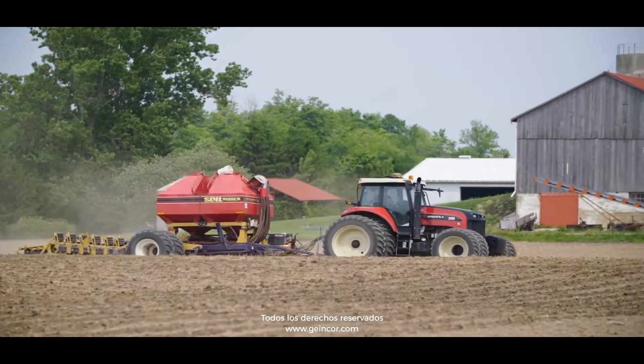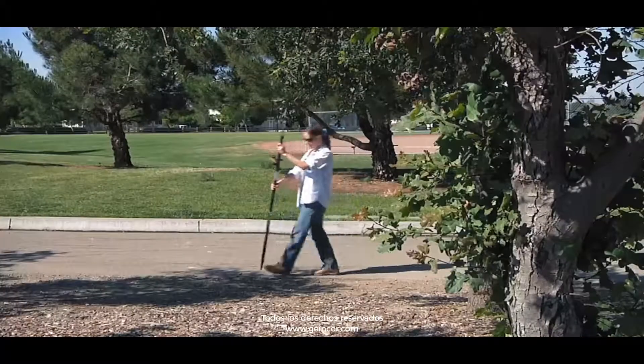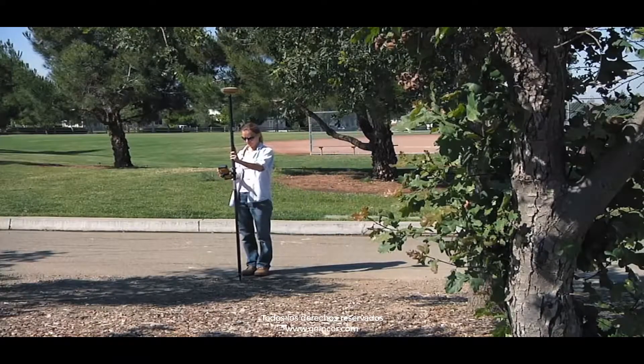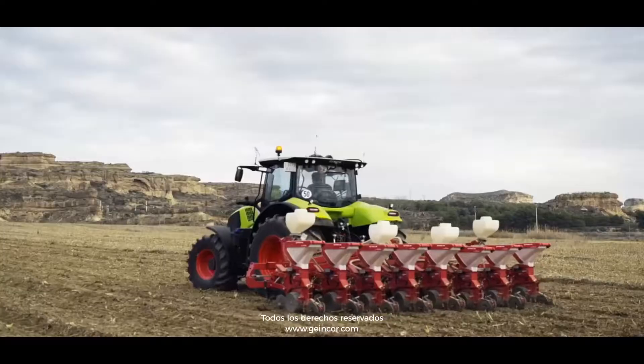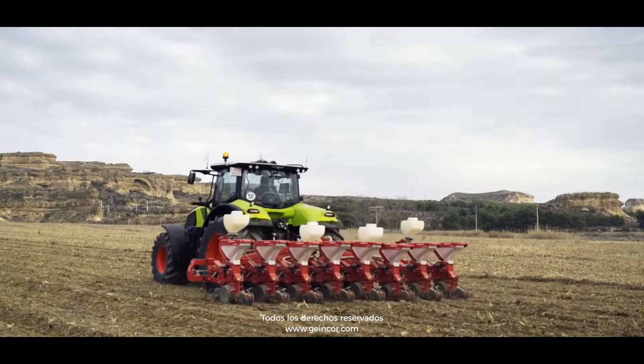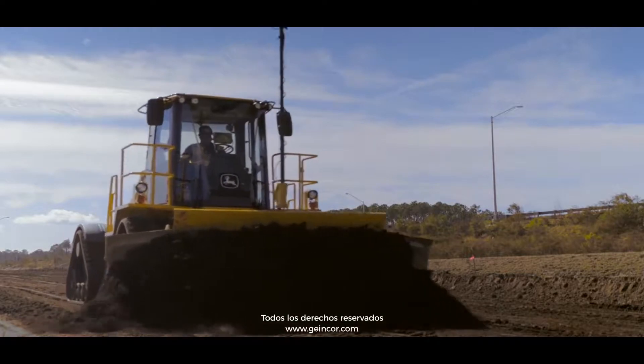Whether working in agriculture, construction, survey, or GIS mapping, TopNet Live is the perfect RTK correction solution. The most important part of course is utilizing equipment to its fullest. RTK allows us to do that, and therefore we make a little more out of every field.